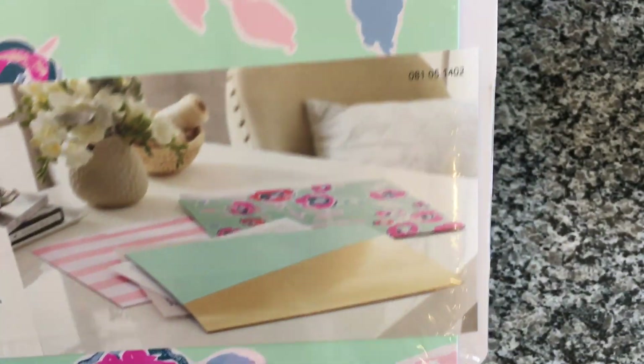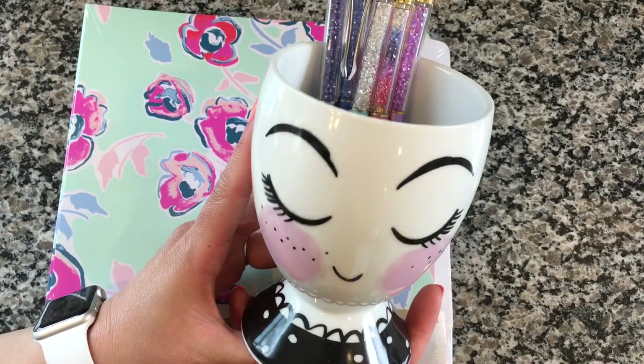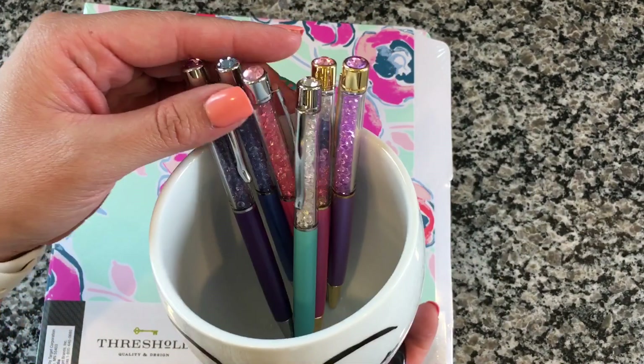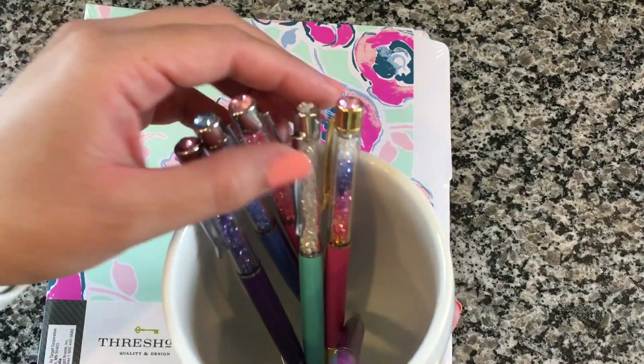Target also has from the same line this little pen cup, and I decided to put my little pen gems in it — I love it. My ever-growing pen gems collection!